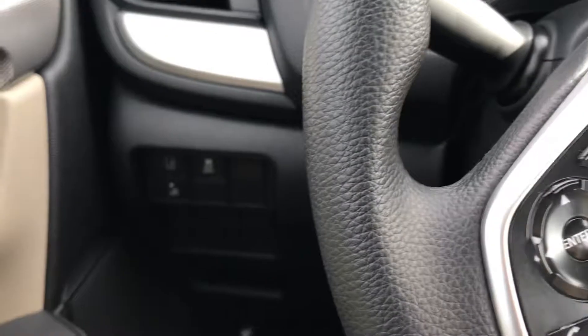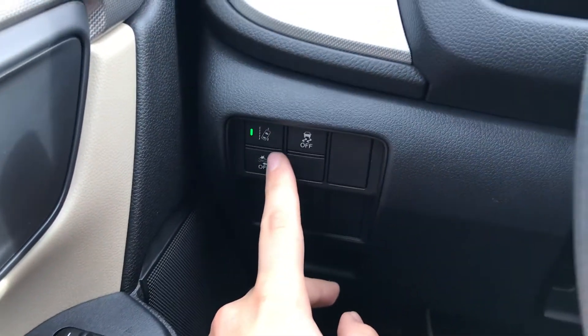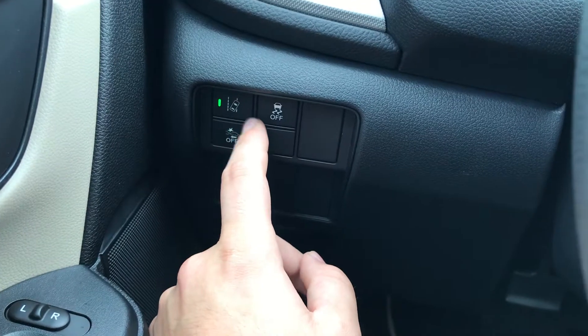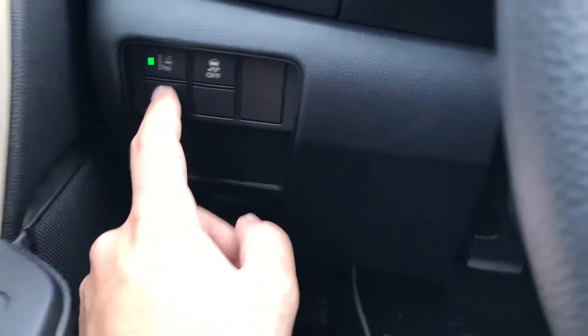This car does have Honda Sensing built in, so you'll notice some of the Honda Sensing safety features. Right over here you have the road departure mitigation, so if you go too far left or too far right the car will notify you to get back in the center of your lane. You also have the collision mitigation, which is always on.